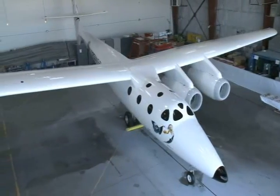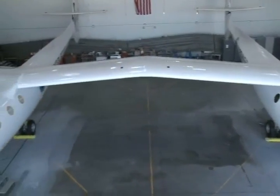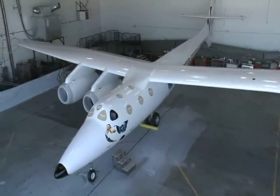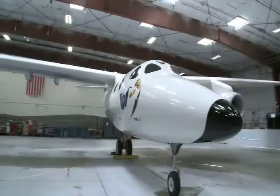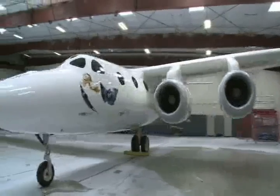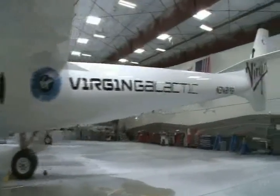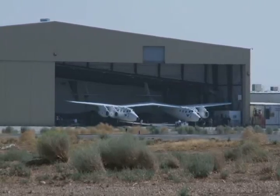White Knight 2, the huge double-hulled aircraft that will carry Spaceship 2 and its cargo of space tourists up to 50,000 feet, rolled out to the public for the first time Monday morning, July 28, 2008, at Scaled Composites in Mojave, California. The ship, which has been under construction in secrecy for three years, has a wingspan of 140 feet and is the largest carbon-fiber aircraft ever built.